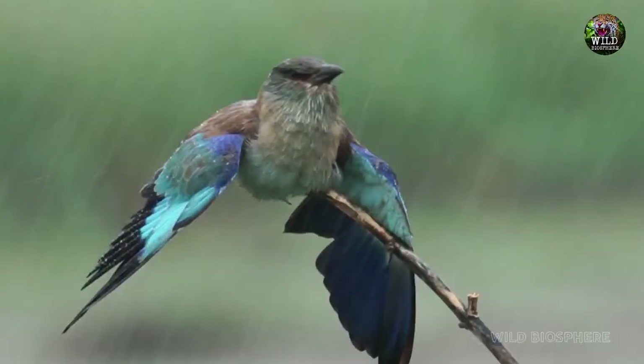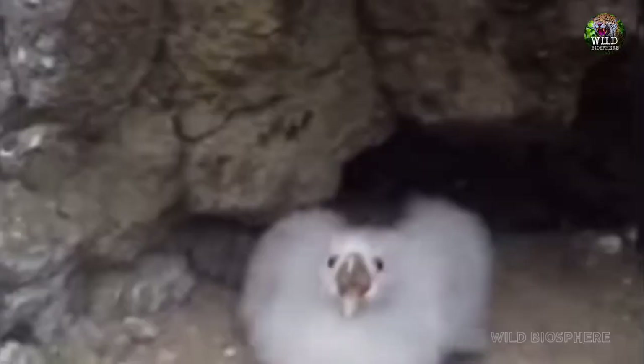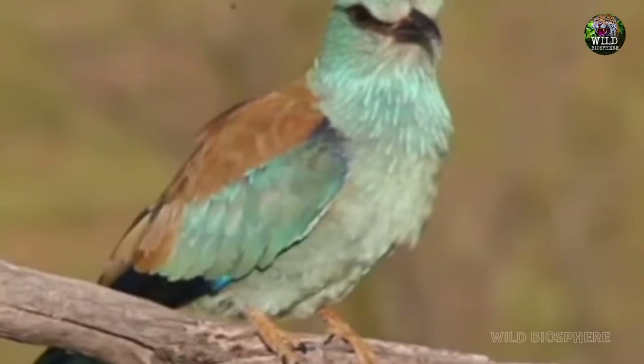Eight: The Eurasian Roller's Vomiting Performance. The Eurasian Roller Bird, when feeling threatened, has a rather nauseating approach to self-defense. The young ones regurgitate a foul-smelling orange liquid that not only deters predators, but also acts as a warning signal for their parents. That's what we call a puke and rally.